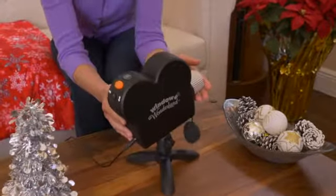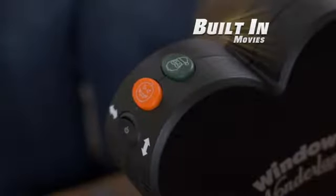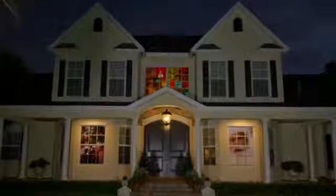Now go from ordinary to extraordinary this holiday season. It's easy — just place the projector near any window, add the adjustable EasyFit screen, then select a built-in movie and start the show. The magic of Christmas in stunning fashion. It's that easy.